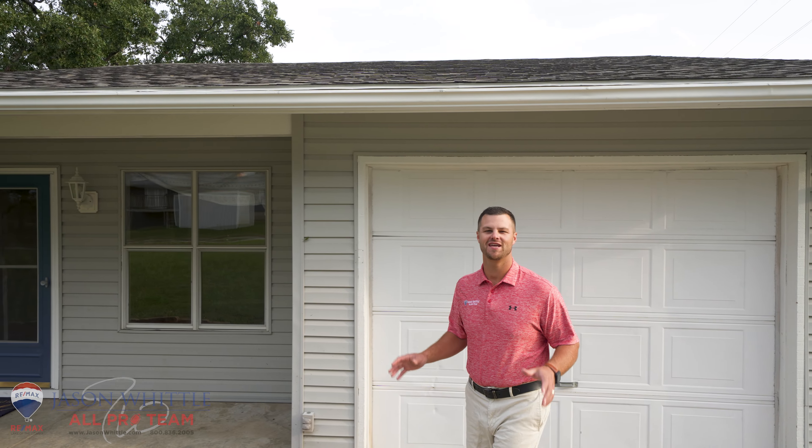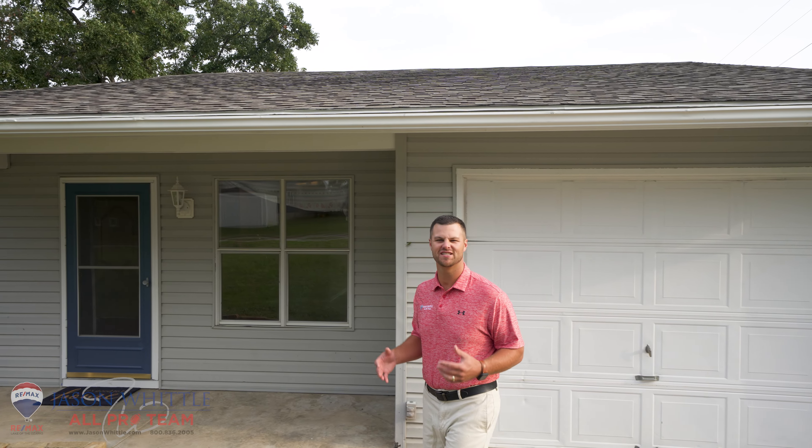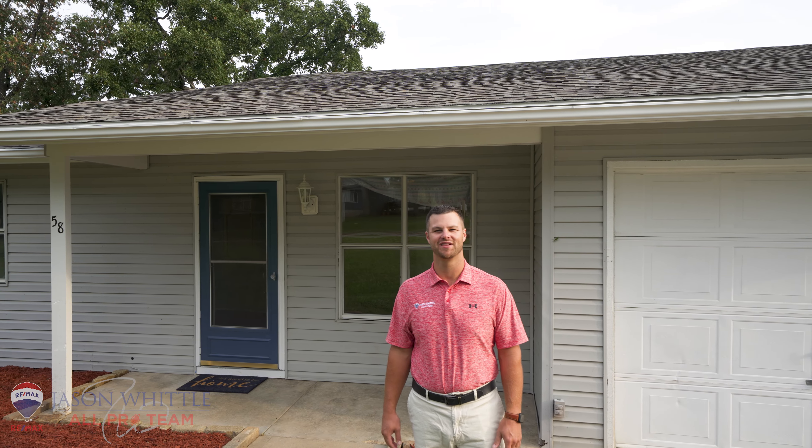Ryan Schaffner here with the Jason Woodall All-Pro team, and I'm excited to show you our newest listing right in the heart of Kampson. Come on, let's go check out 58 Bent Tree Lane.